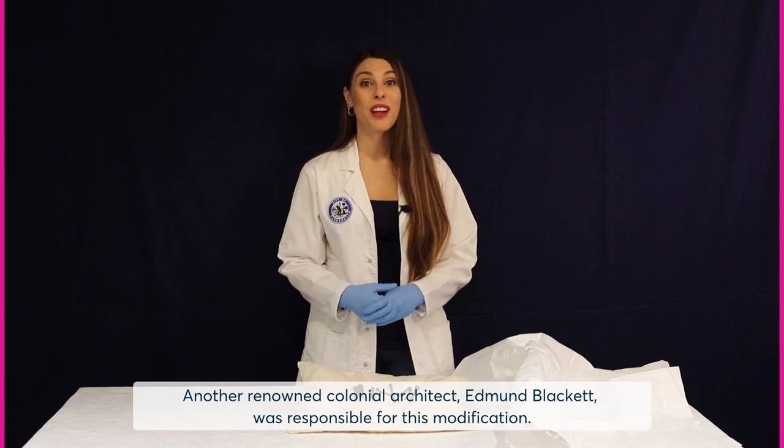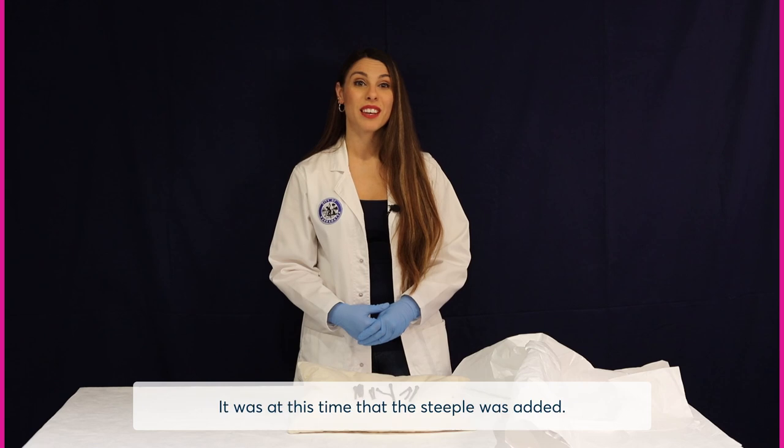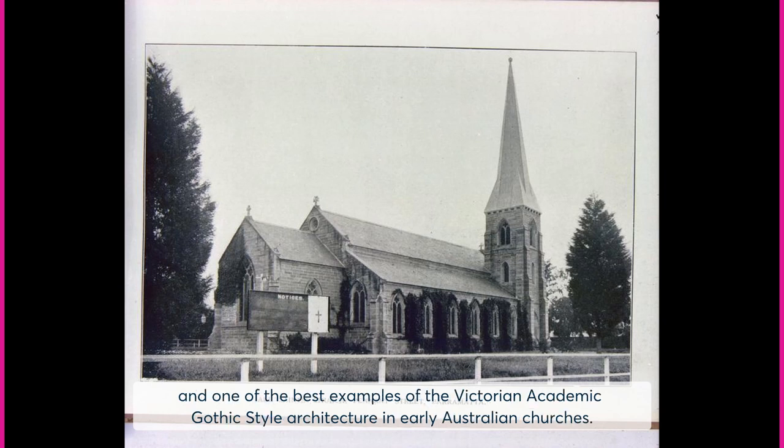Another renowned colonial architect, Edmund Blackett, was responsible for this modification. It was at this time that the steeple was added. All Saints Church is described as one of the most beautiful churches in Sydney and one of the best examples of Victorian academic Gothic style architecture in early Australian churches.